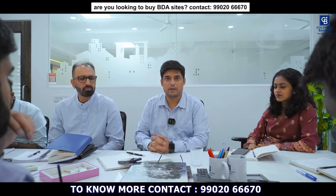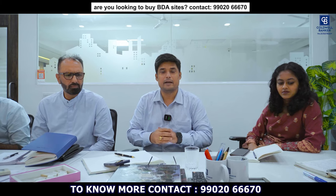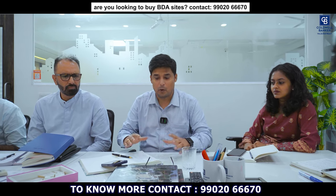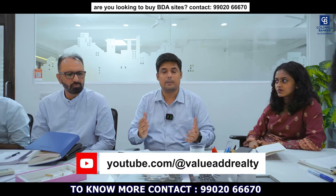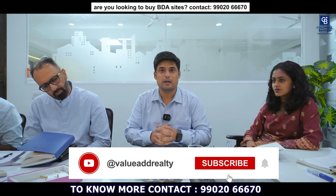Good morning and welcome to another fabulous real estate video. This week we are all in our conference room discussing fabulous opportunities and stupendous deals available in Namma Bengaluru's real estate market. The market is ever growing and exploding.